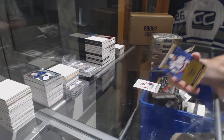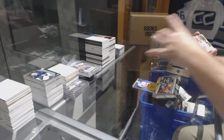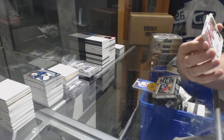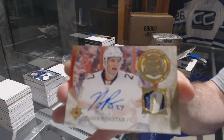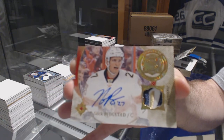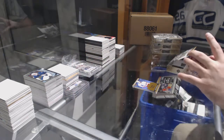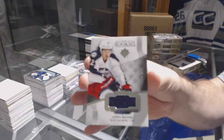Pavel Boochnevich for the Panthers, number two, $299 signature materials — Nick Bukestad, beautiful patch on that one. And for the Blue Jackets, $249 Sunny Milano.